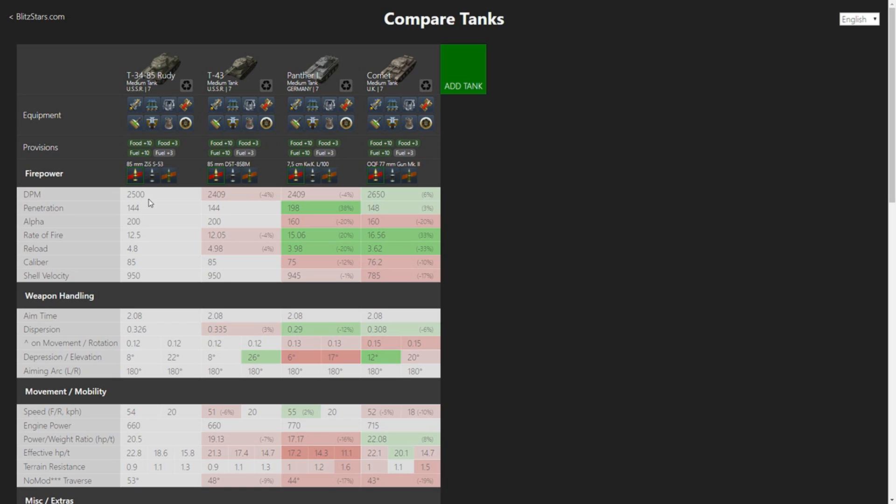Rudy has 2500 DPM which is more than T-43 and surprisingly more than Panther 1, but it's slightly worse than the Comet. It also has pretty mediocre penetration, the same as T-43 but way less than Panther, pretty much the same as the Comet — only 3% less. You will have to shoot some APCR which has 194mm of penetration, which is still worse than Panther, meaning you can't always use your full DPM in higher tiers. If Panther 1 decides to shoot gold, it has way more penetration.